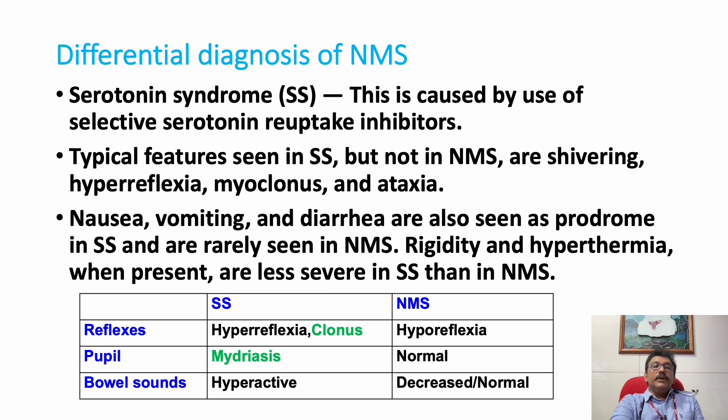An important differential diagnosis is Serotonin Syndrome, caused by SSRIs. It has similar features to NMS, but key distinguishing findings in Serotonin Syndrome include mydriasis (dilated pupils), clonus, hyperreflexia, and hyperactive bowel sounds. In NMS, these findings are reversed: normal pupils, normal or decreased reflexes, and normal or decreased bowel sounds.